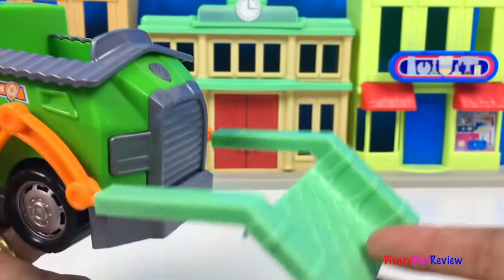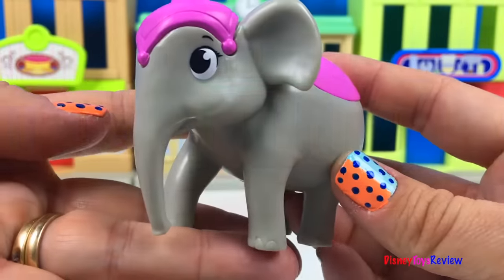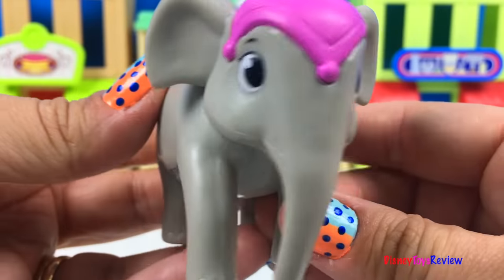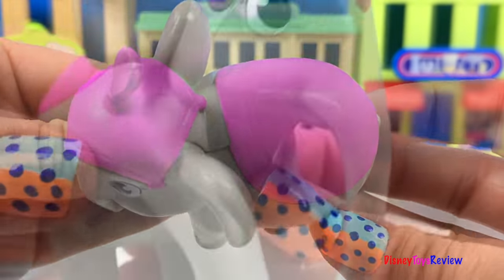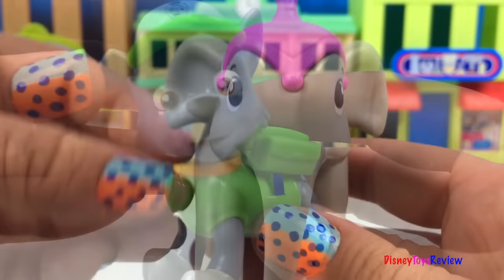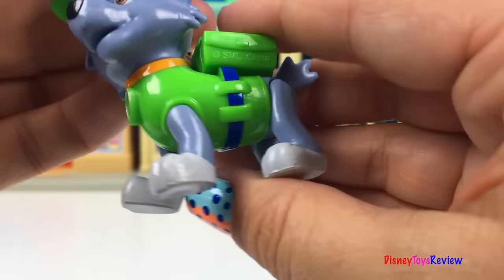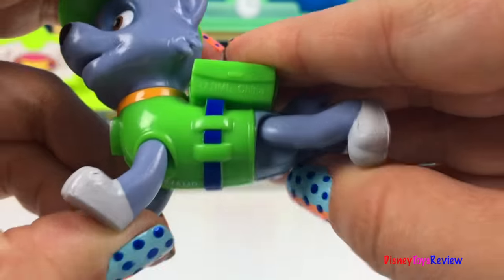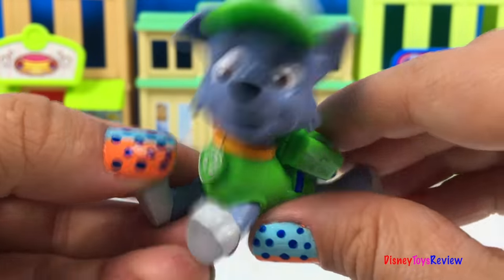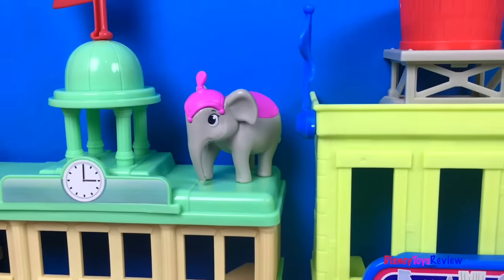It also comes with a really cool rescue net that hooks right to the edge of Rocky's forklift. Time to rescue Ellie! Here's Ellie the elephant — she's in her circus gear. I love her long trunk and her big legs; she's so heavy too. We also have a Rocky figure in this set. Rocky's head moves and his legs move too.